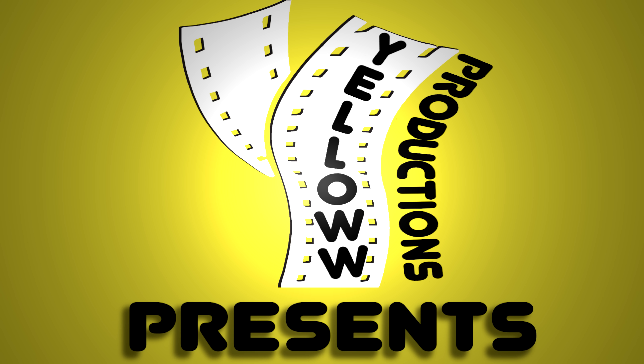YELLO Productions presents: How to Ride the Subway Trains and Shinkansen in Osaka, Japan. I'm Chris, this is YELLO Productions. I do travel guides that are fun, informative, and entertaining. This is part of my series on Osaka. After watching this video, you'll be an expert on how to ride these trains.